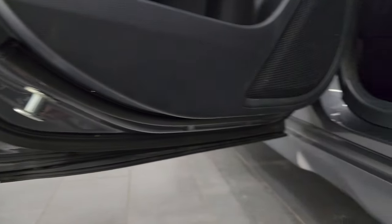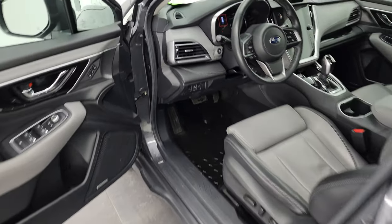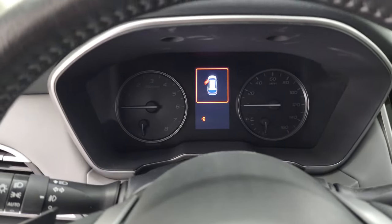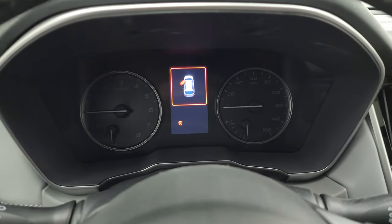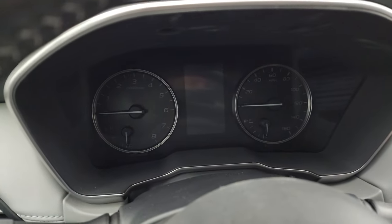The inside and bottoms of the doors all look fantastic. We'll hop inside, check out the miles, the radio, and everything that this car has to offer on the interior — including one of the craziest features I have ever seen on a vehicle.